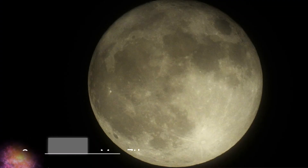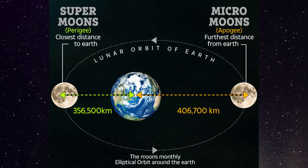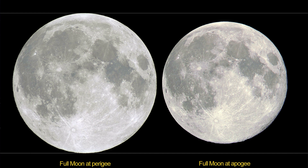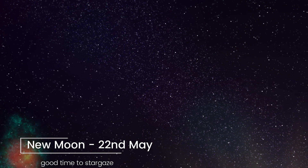On the 7th of May at 10:45 UTC we get a full moon — yet another supermoon, in fact the last of the four supermoons of 2020. The moon will be near its closest approach to Earth at the time of the full moon, so it may look a little larger and brighter than normal. Around the 22nd of May we have a new moon at 17:39 UTC, which means the end of the month is the best time to observe the stars because the moon will not be in the sky.